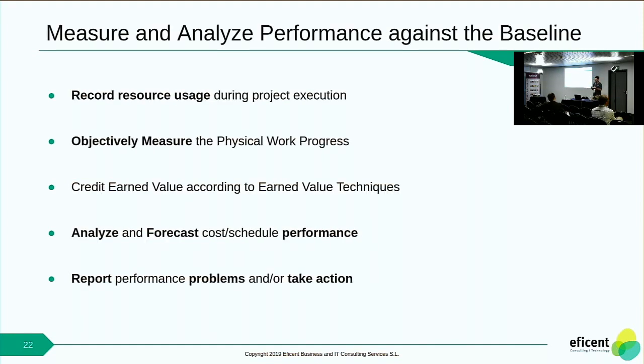Then, during the execution, in order for the technique to be useful, you have to mark when a task is finished, assign the hours — set the hours that you have spent on that specific task — and then you can apply the metrics I told you about. The data is as correct as it can be, and then you can make decisions based on those metrics.